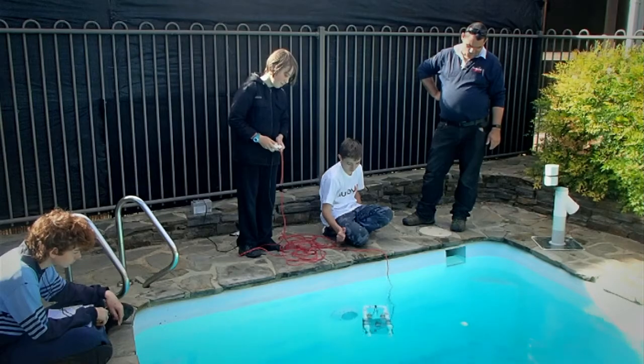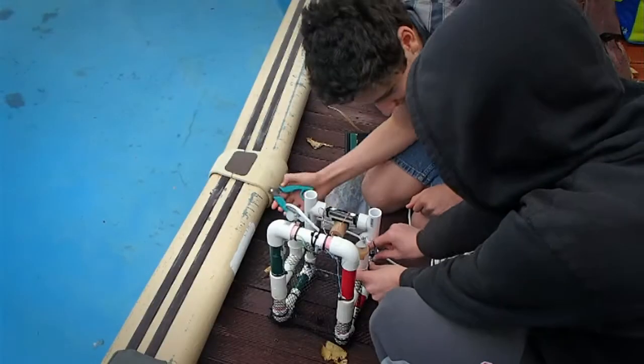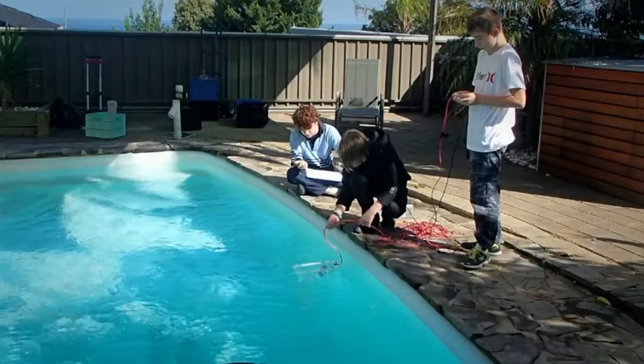A team of two controlled the sea perch, guiding it through obstacles and other tasks. After our first tests we kept working to improve ours, to be faster, more powerful and easier to control.